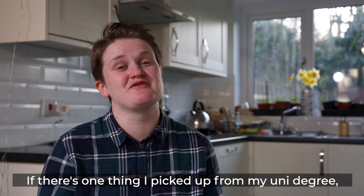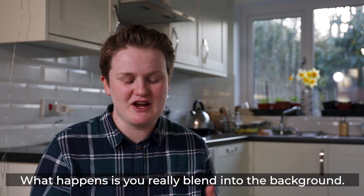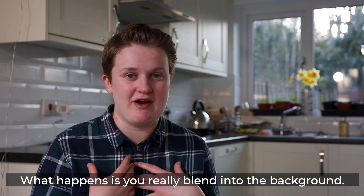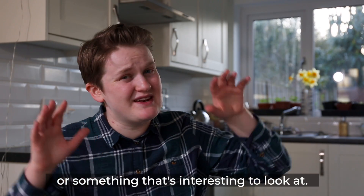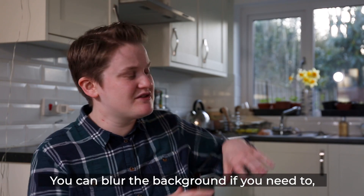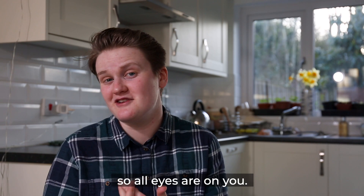Now if there's one thing I picked up from my university degree, it was don't film against a white wall, because what happens is you really blend into the background. So what you need to do instead is choose somewhere with lots of depth or something nice and interesting to look at, because you can blur the background if you need to, and that means that you are what's in focus, so all eyes are on you.